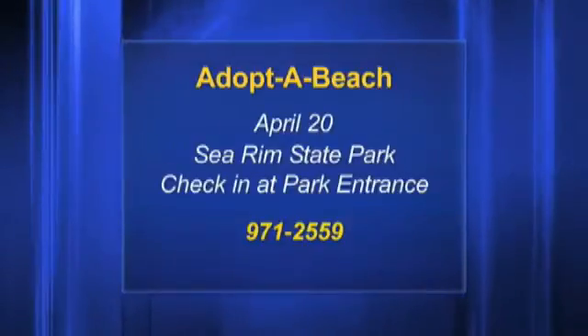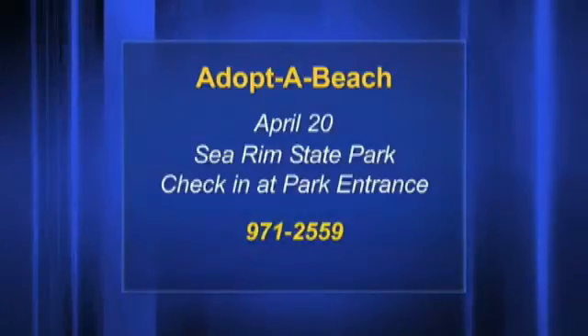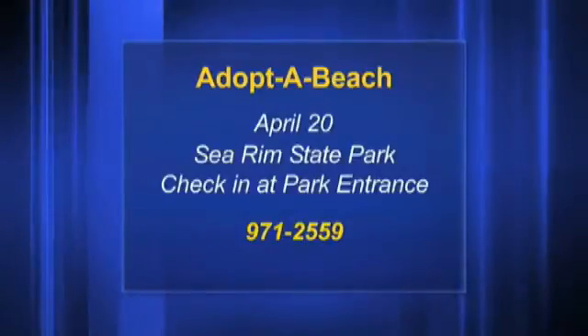What time does it all get started on Saturday? From 9 until noon. So make plans to get down to the beach — three different locations: Sebrum State Park, McFadden Beach, and Chambers County at 124 and 87. This is the Texas General Land Office and Adopt-a-Beach Spring Cleanup, our 27th annual event.